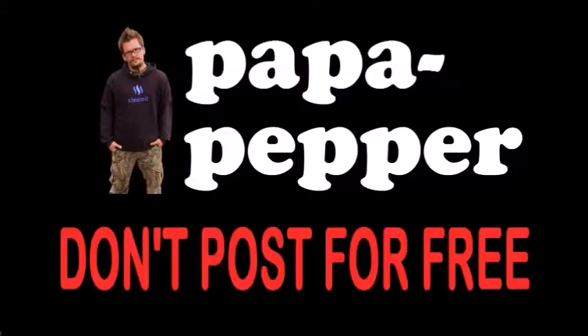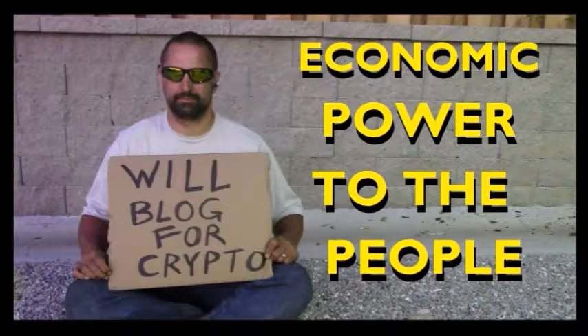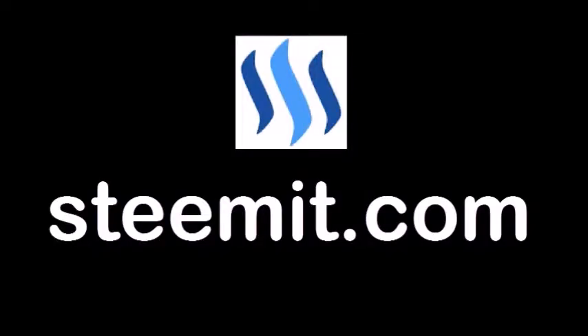As always, I'm Papa Pepper, and I'd like to remind you — don't post for free. If you'd like to be part of a revolution in social media, an economic power to the people where users can actually blog for cryptocurrency, then I'd recommend that you check out Steemit.com and join the revolution. Papa out.